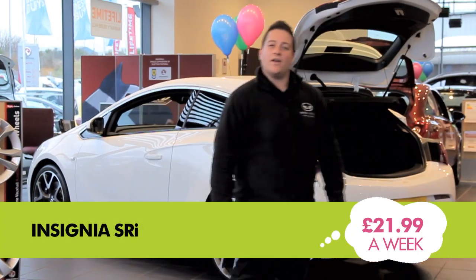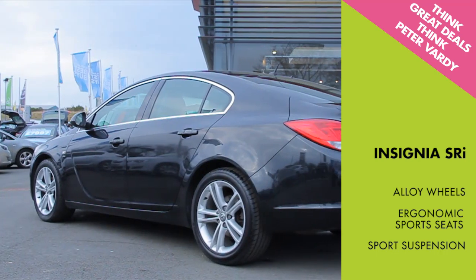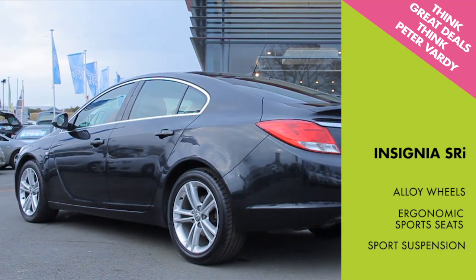Or how about an Insignia SRI from only £21.99 a week? Again with low mileage and remaining warranty, this beautifully designed car comes with alloy wheels, ergonomic sports seats and sports suspension.